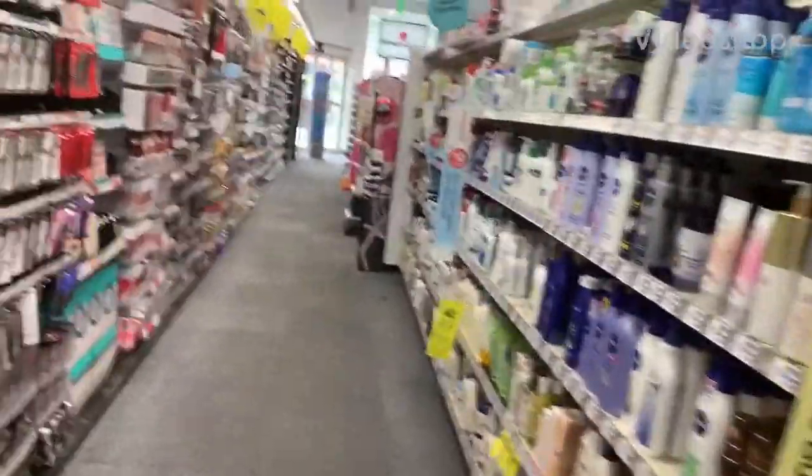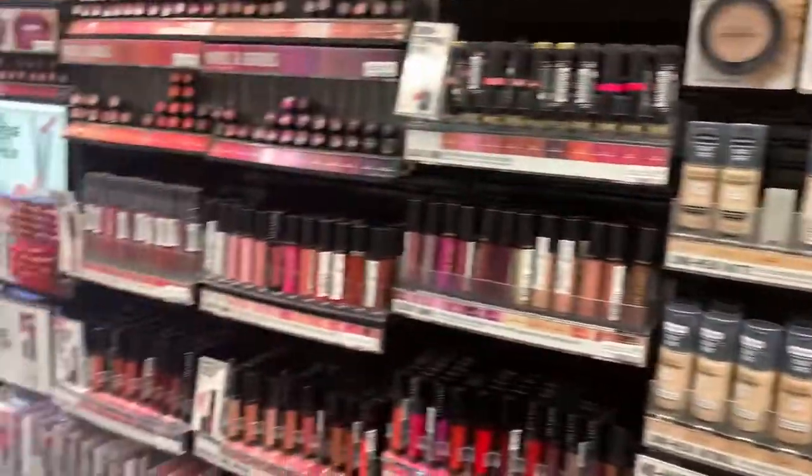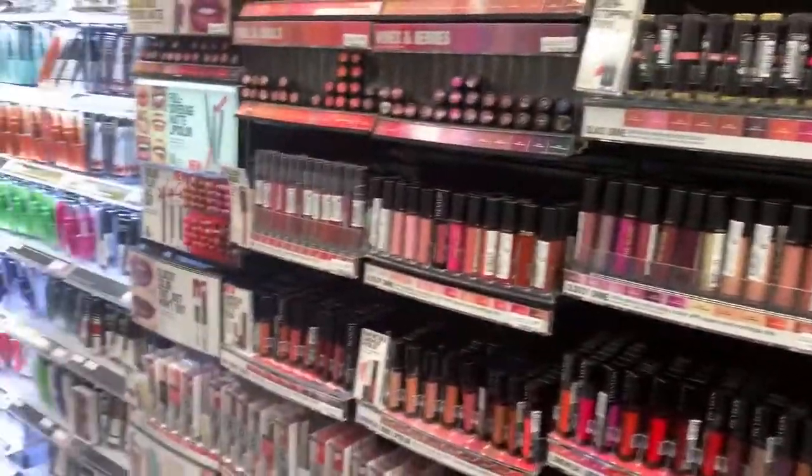Hello y'all, welcome back to my channel, Saving with Nico. So today we're here in CVS to do some easy, quick deals. So let's get into our deals today.